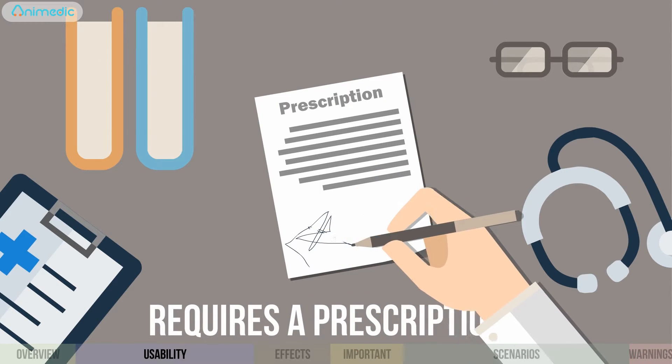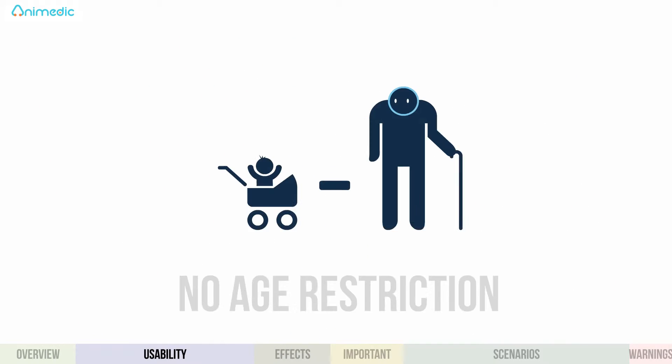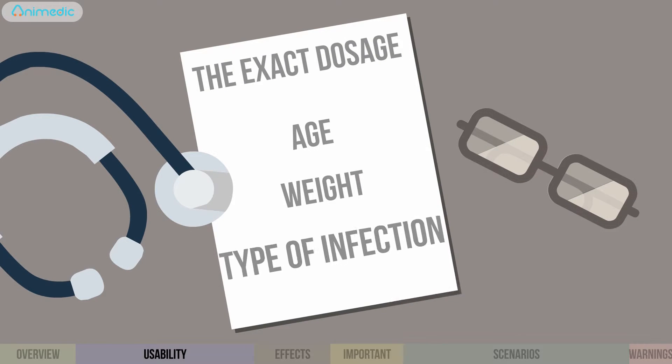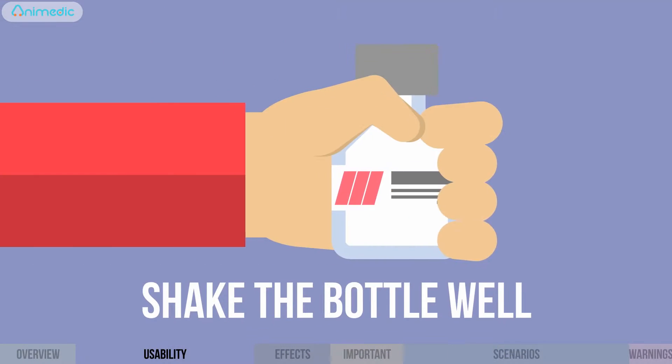The drug requires a doctor's prescription and has no age restrictions. The exact dosage varies depending on parameters of age, weight, and type of infection. Shake the bottle well.